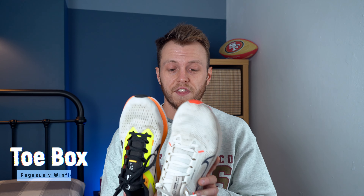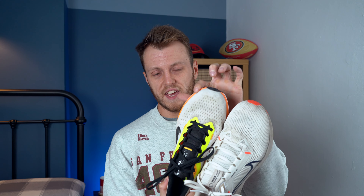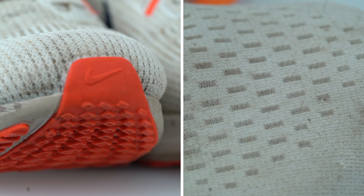Toe box. I think the toe box on the Windflow is better. Looking at them, it's just slightly wider and that makes a massive difference. I found that the Pegasus wasn't too bad, but it's a little bit cramped towards the end. Whereas the Windflow just had a nicer, roomier toe box. It felt more comfortable on a long run and when pushing the pace, so the Windflow is definitely going to take it for the toe box.